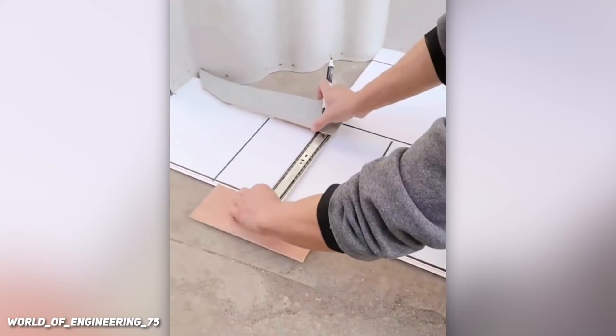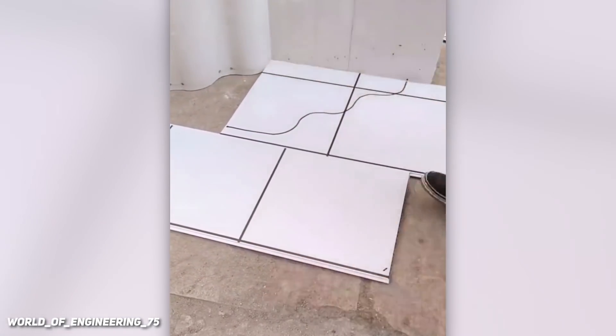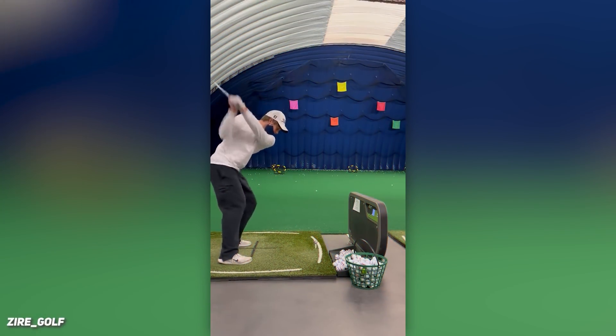This nifty device helps mark tiles for fitting. This golfer is very accurate with the shots.